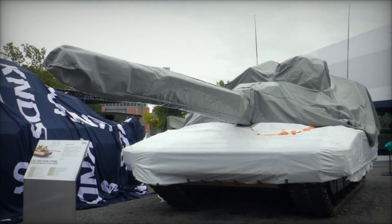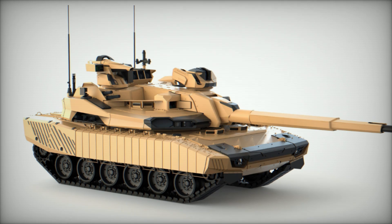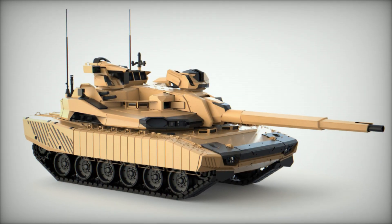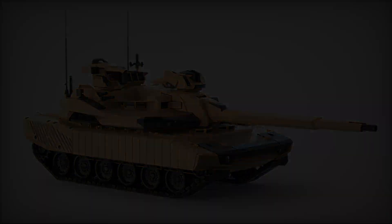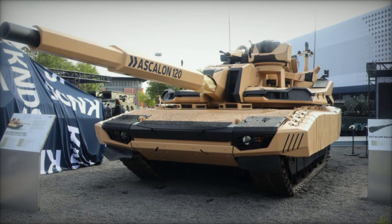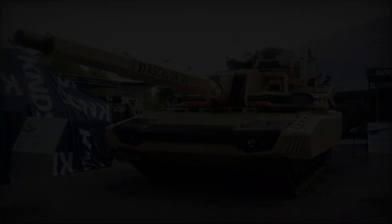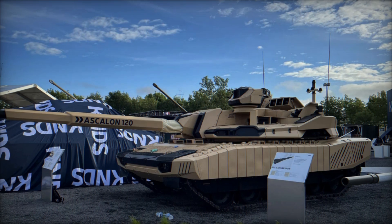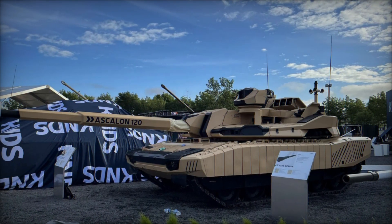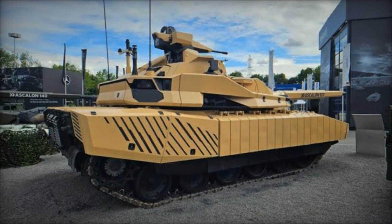In terms of mobility, the Leclerc Evolution is powered by an 1,100 kW, 1,500 hp engine, enabling it to achieve speeds of up to 68 km per hour. With a road range of 470 km and a ground clearance of 475 mm, the tank demonstrates exceptional agility and maneuverability across diverse terrains. This mobility ensures that the Leclerc Evolution can swiftly respond to operational requirements and maintain a decisive edge on the battlefield.